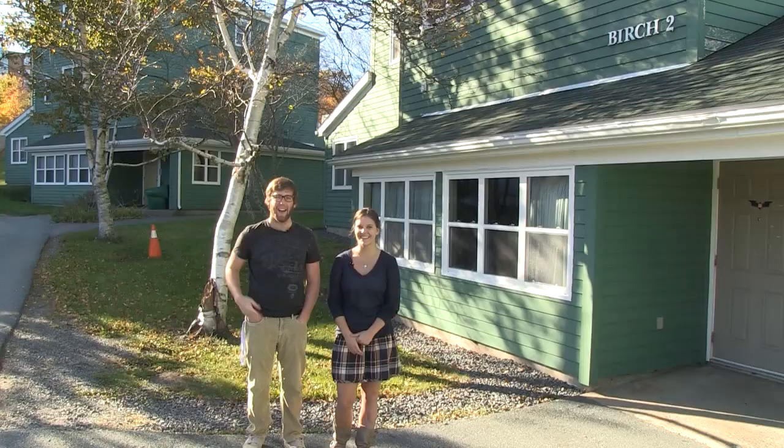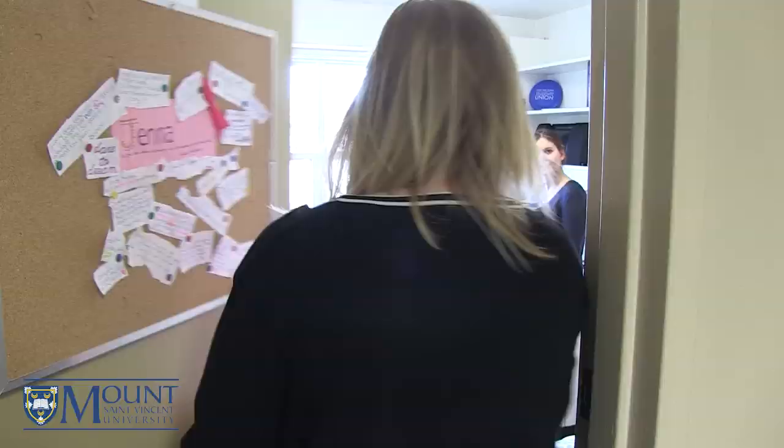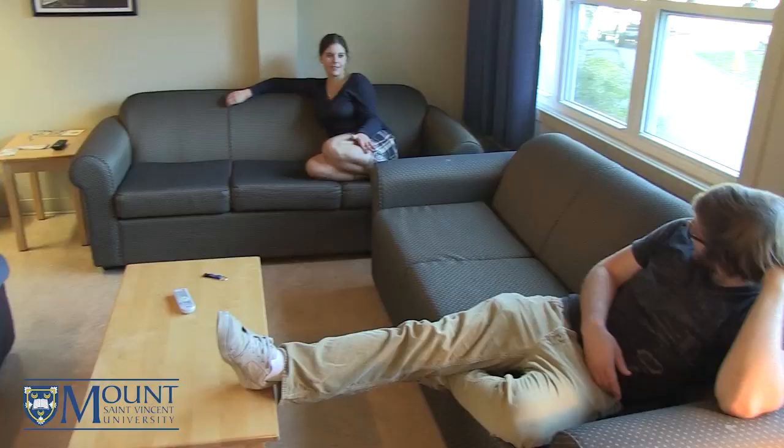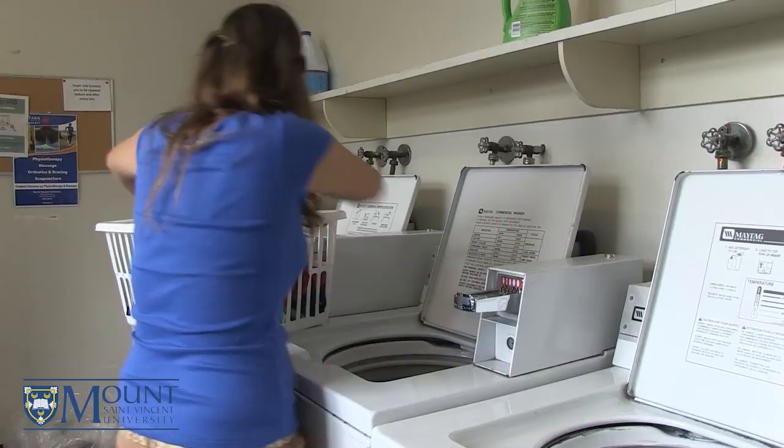Hey folks, Matt and Katie here again. Welcome to the Birches, the Mount's townhouse community, located on the upper end of the campus surrounding St. Joseph's Stuck Pond. Each birch is outfitted with Wi-Fi, a sitting lounge with cable TV, kitchenette, payphone and laundry facility.